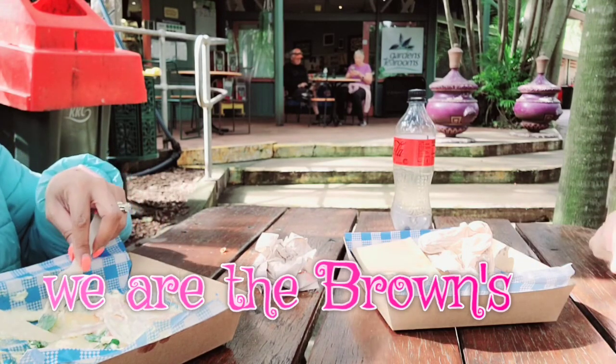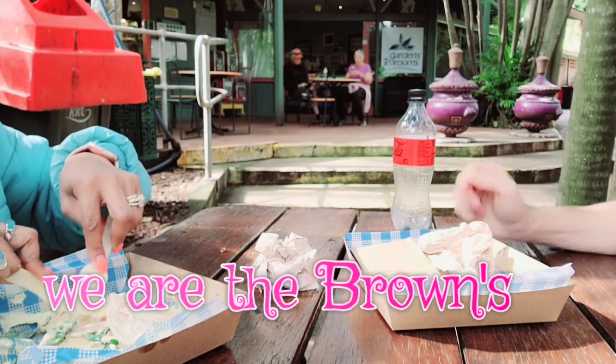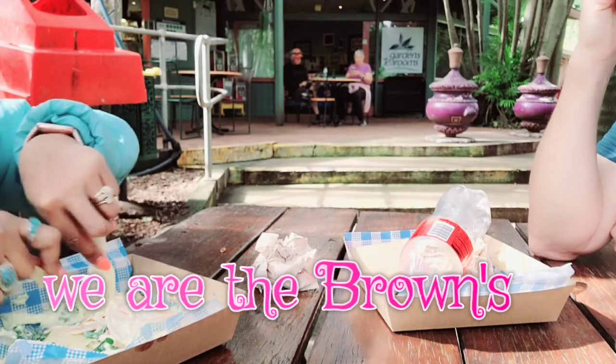A bird is on the table just looking at the food, waiting and thinking, 'when can you give me some?'